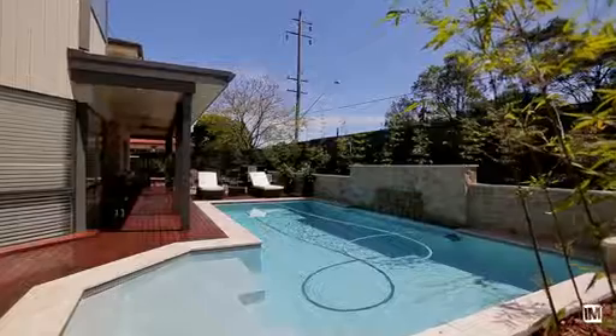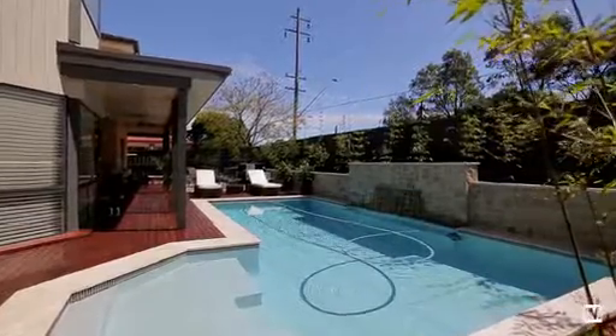Living in this home feels like an endless vacation, with hotel-like inclusions and a pool that can make even the hardest workers relax.